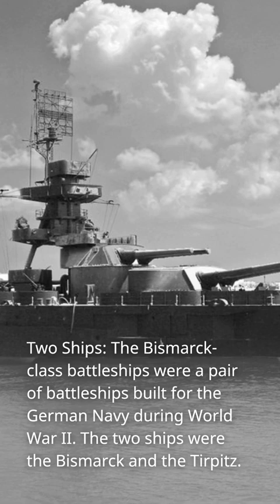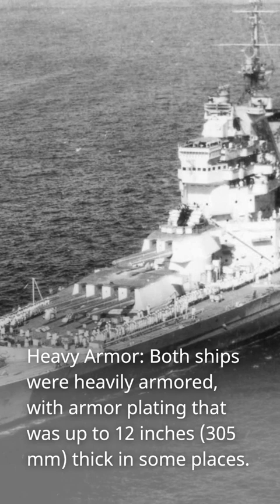Heavy armor: both ships were heavily armored, with armor plating that was up to 12 inches (305 millimeters) thick in some places.